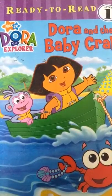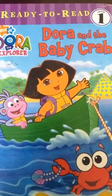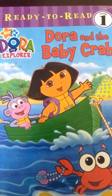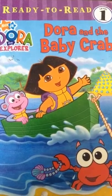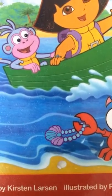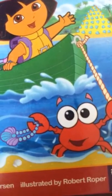Hi there, I'm going to read you a ready-to-read Level 1 Dora the Explorer book from Nick Jr. The title of this book is called Dora and the Baby Crab. It is written by Kirsten Larson and illustrated by Robert Roper.